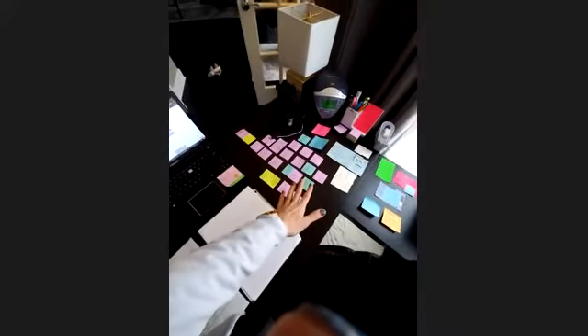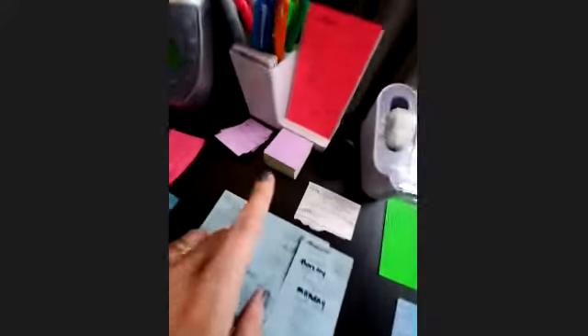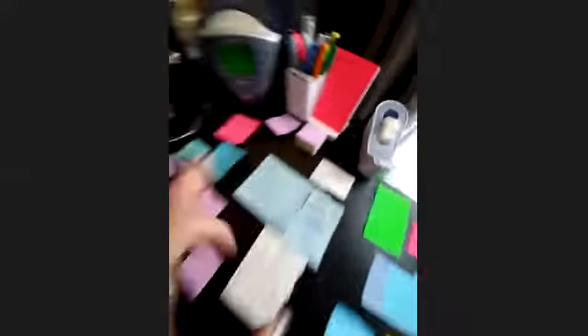I do this post-it note system because anytime a thought comes to my head, I just grab a blank post-it note. I write on it and I put it in a pile, and then I set time and I do the post-it notes. That's like my admin time.